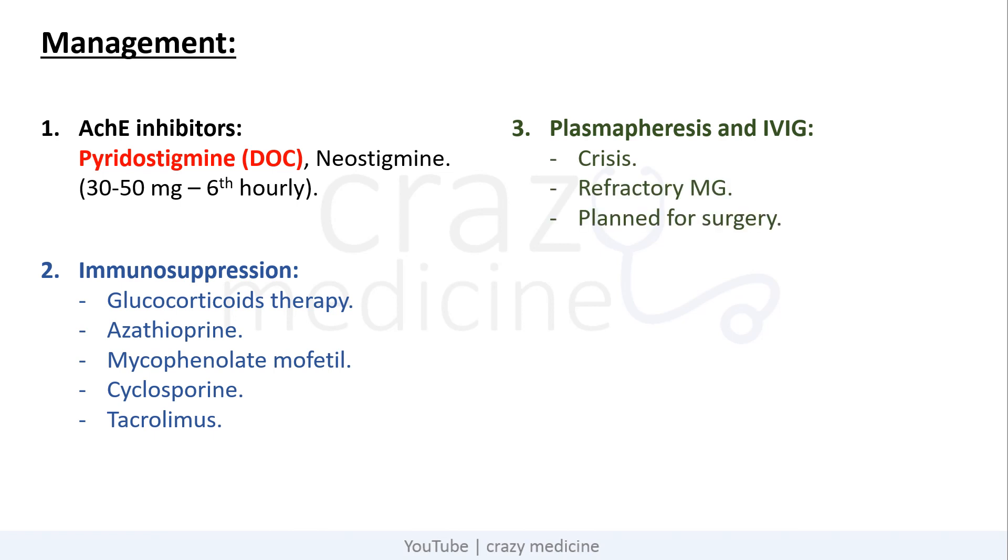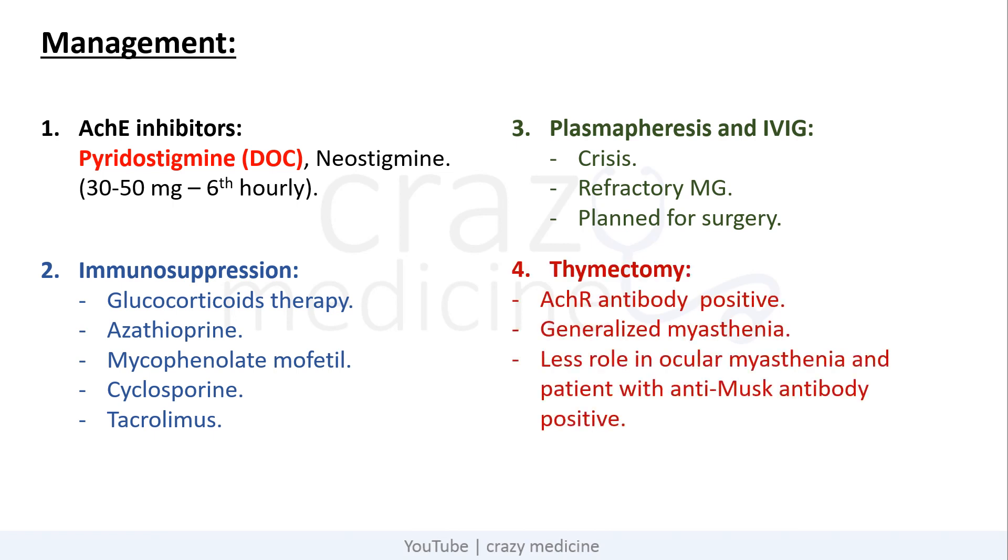Third is plasmapheresis and intravenous immunoglobulins. Indications include myasthenic crisis, refractory myasthenia gravis, or when a myasthenia patient is planned for surgery such as thymectomy. Thymectomy may be performed in patients with acetylcholine receptor antibody positive and generalized myasthenia. The role of thymectomy is less in ocular myasthenia and in patients with anti-MuSK antibody positive.